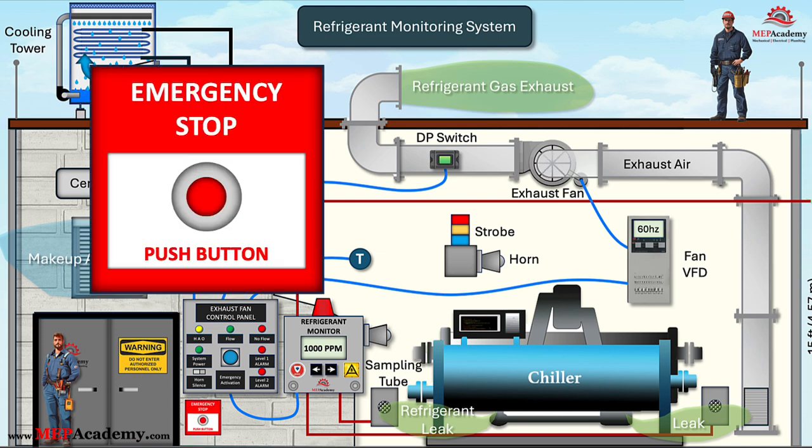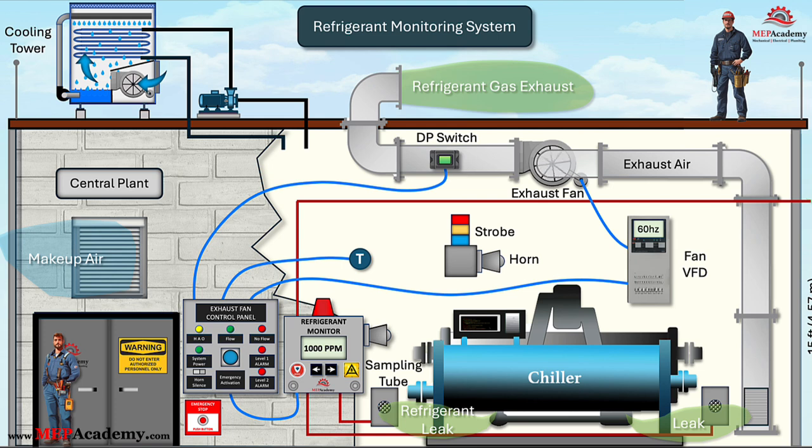Emergency off-only control switch requirements for chiller rooms: to ensure safety in refrigeration machinery or chiller rooms, an emergency off-only control switch must be installed immediately outside the primary exit of the room. This switch must be of a brake glass type or have a protective cover, preventing accidental activation while ensuring quick access in an emergency. This requirement applies regardless of the refrigerant type or electrical system used. The primary function of this emergency switch is to shut off critical refrigeration equipment — including refrigerant compressors, refrigerant pumps, and normally closed automatic refrigerant valves — and to activate audio and visual alarms, helping prevent continued refrigerant leakage or system overpressure.